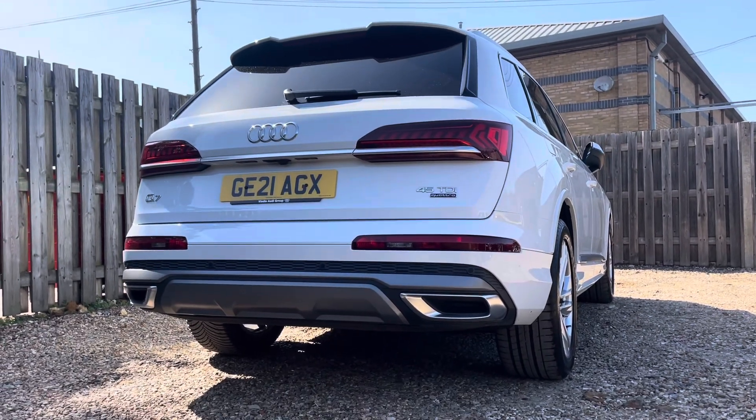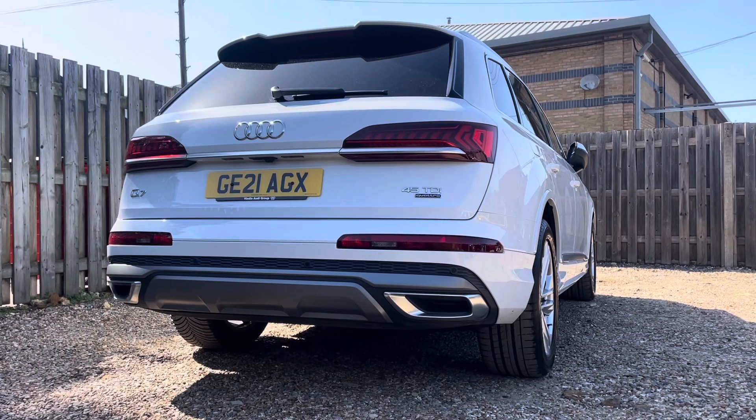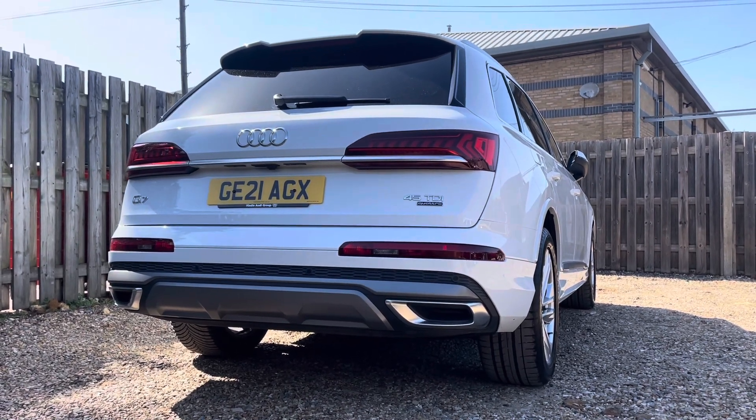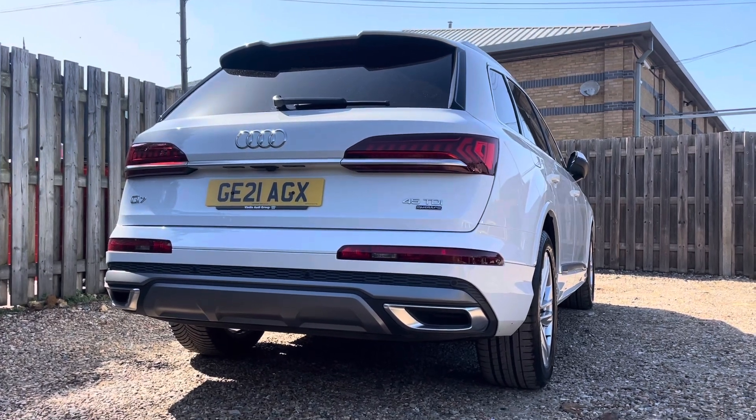Beneath its captivating exterior, this Q7 boasts a powerhouse — the 45 TDI engine. With 231 PS of power at your command, this diesel engine offers refined performance and remarkable efficiency.